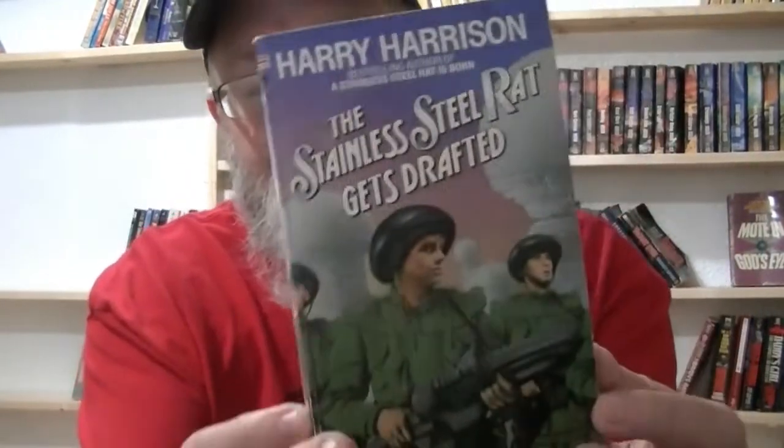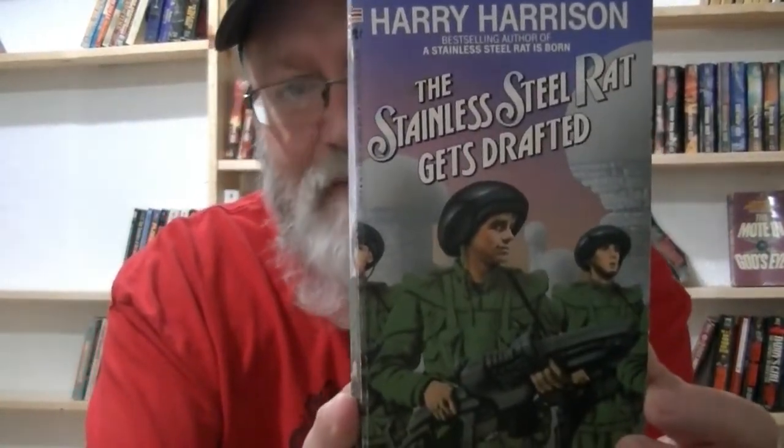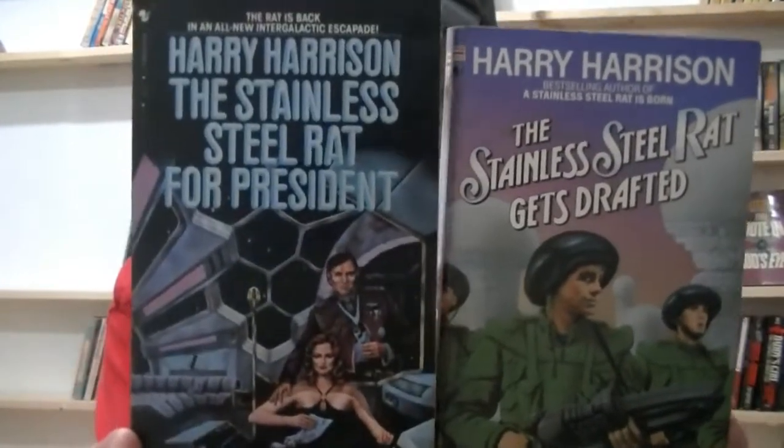'The Stainless Steel Rat Gets Drafted' — this was a very famous series he wrote. In many ways it's a war story, a space war against a space alien, which I love. Space war books are great. Here's also 'The Stainless Steel Rat for President,' just another entry in that Stainless Steel Rat series.